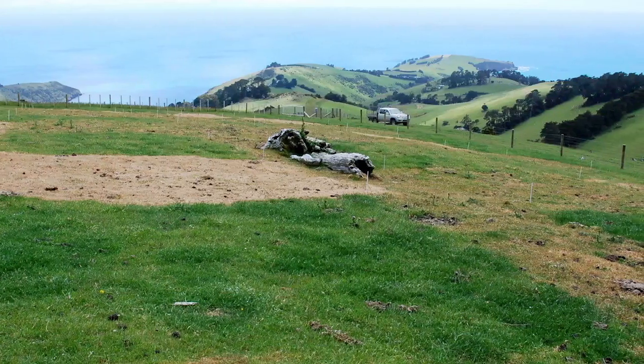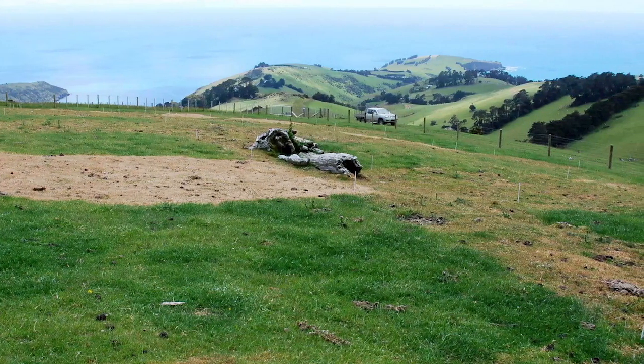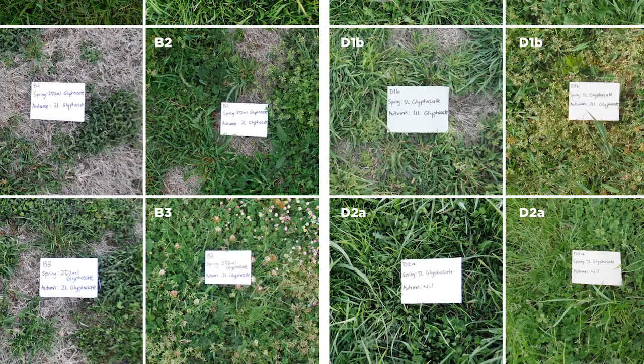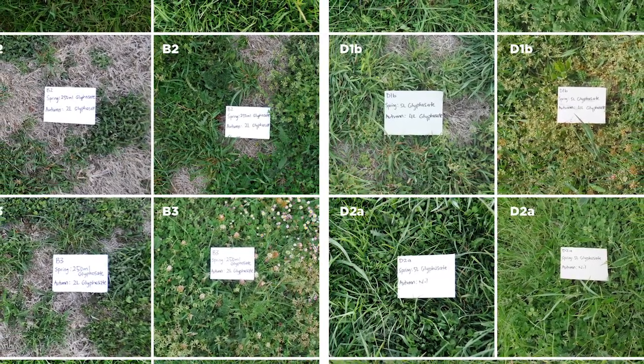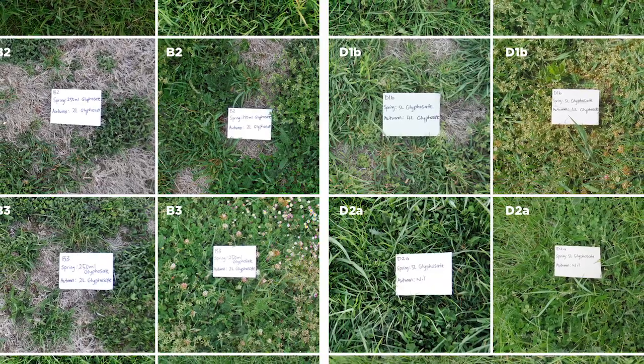We set about creating a trial site on our chosen area of land and had 16 different trials. We monitored and measured them to establish which were the stronger treatments that we would then go forth with in the second year and try on a bigger area.